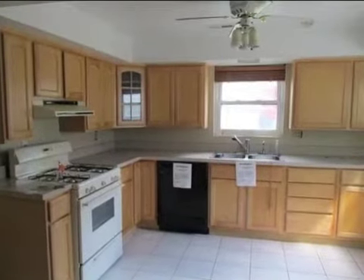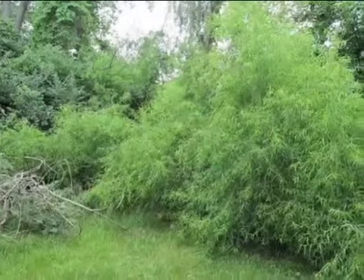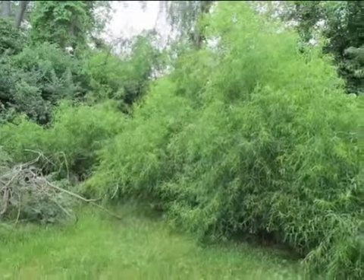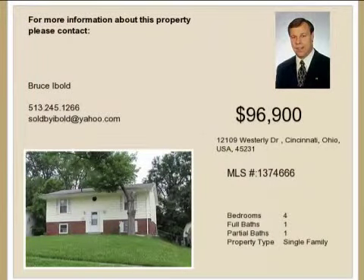Interior features of this property include central air conditioning. On the outside, this property features a brick exterior finish. This property is represented by Bruce Ibold and Chris Martindale with Huff Realty.